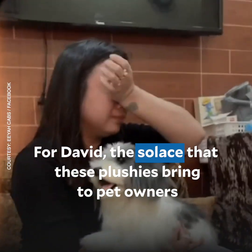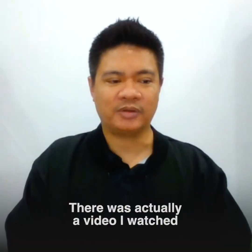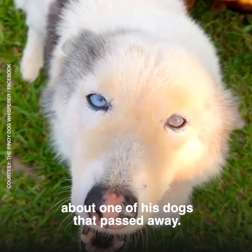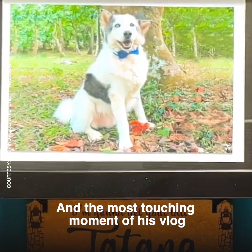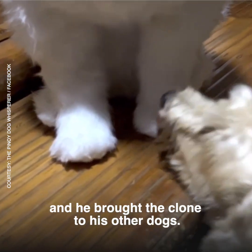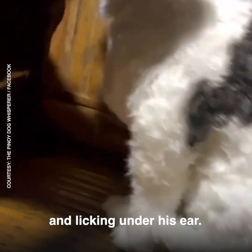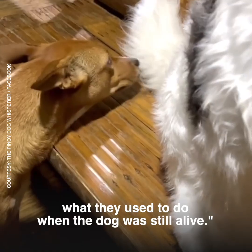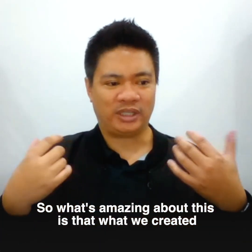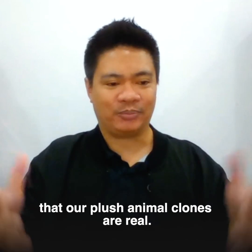For David, the solace that these plushies bring to pet owners is what pushes him to continue improving his craft. There was a video he watched that brought tears to his eyes — the dog whisperer here in the Philippines made an entire episode about one of his dogs that passed away. The most touching moment was when he brought the clone to his other dogs, and they immediately started sniffing and licking under its ear — exactly what they used to do when the dog was still alive. What we created is something that transcends humans. Even animals are convinced that our plush animal clones are real.